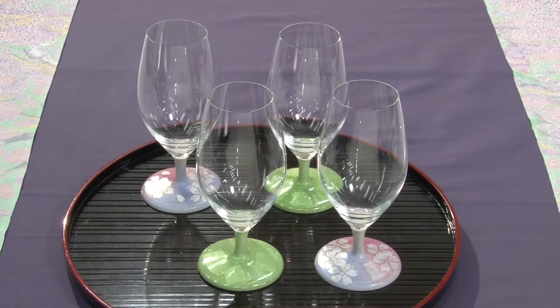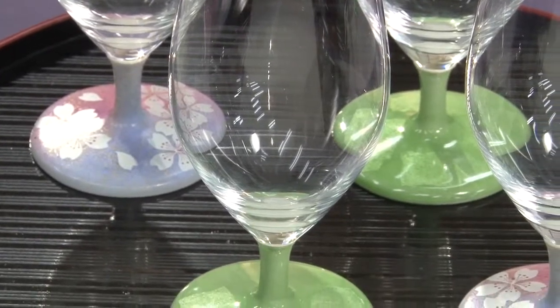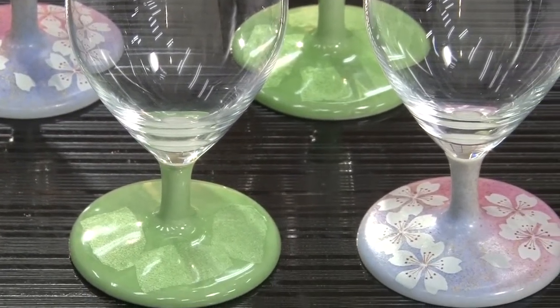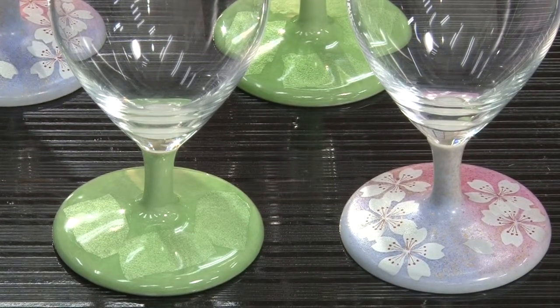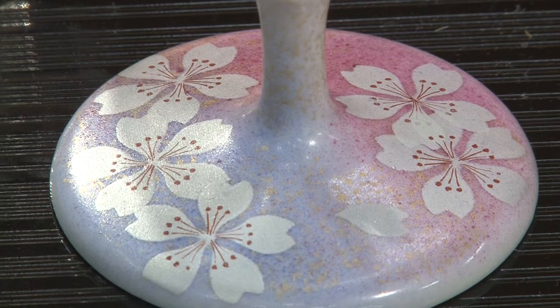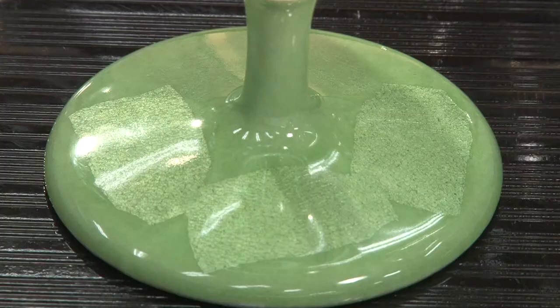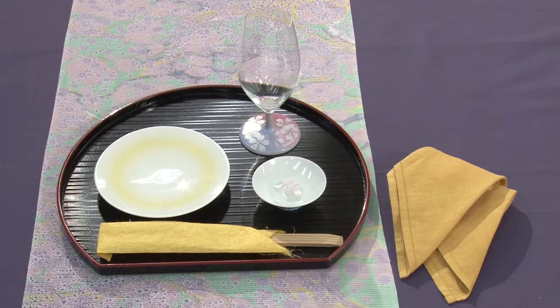These glasses have been designed especially for drinking sake. The form of the glass part has been designed to bring out the taste and aroma of sake to the full. The stem part is made from famous Japanese potteries — Kutani, Arita, and Kiyomizu ware. In consideration of visual taste, I have selected the Kutani sakura pattern, which goes well with the pink runner, and the yellowish-green stem, which invokes an image of fresh greenery. As you can see, simply adding a little color combination changes the entire atmosphere.